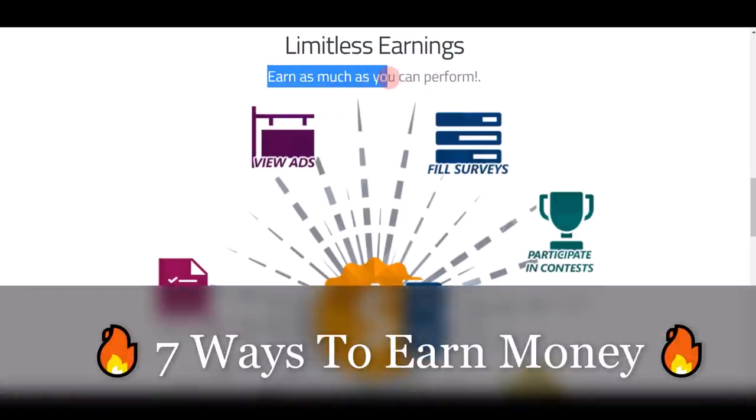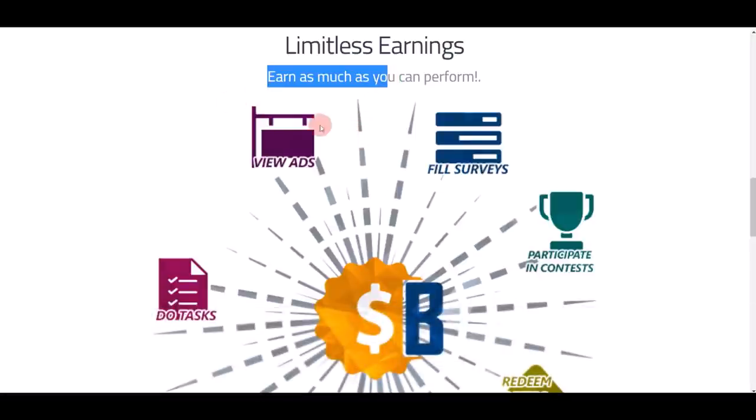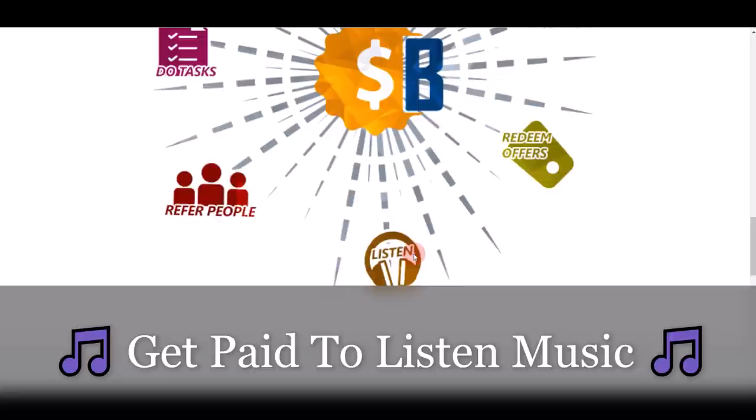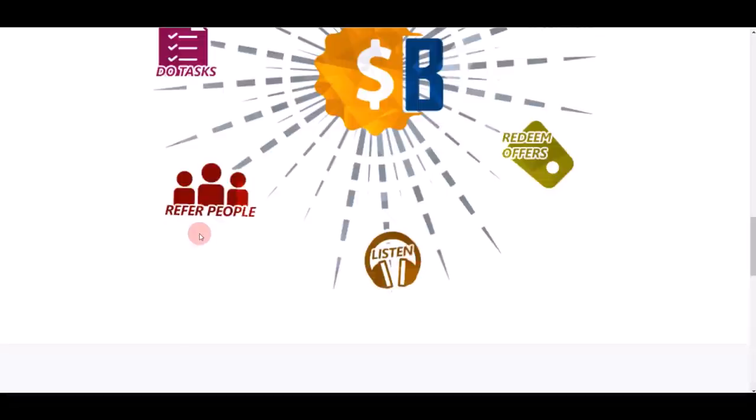You can earn as much as you want by doing different online activities — for example, viewing and clicking on ads, completing simple offers, filling up different surveys, participating in contests, or even listening to music and getting paid. They also offer a very good referral system where you can refer other people and earn commissions.